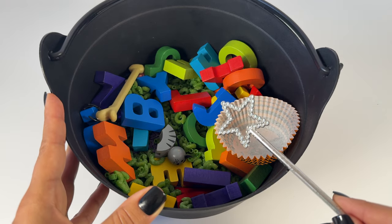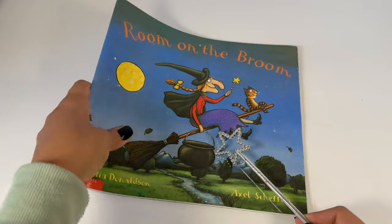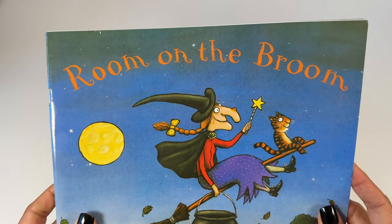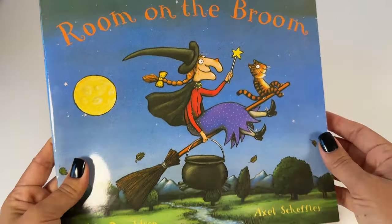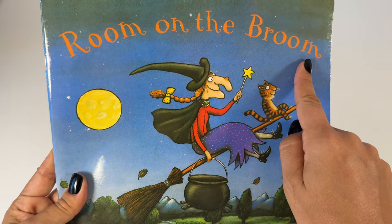Count to three — one, two, three — wow! Our potion turned into a book! When we know our letters and our sounds, then we can learn to read books. This book is called Room on the Broom.